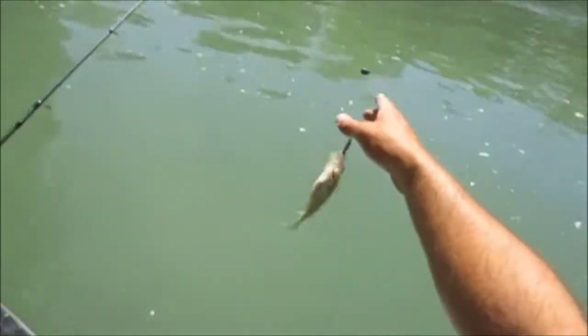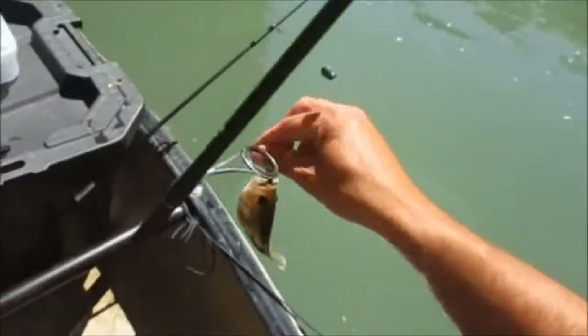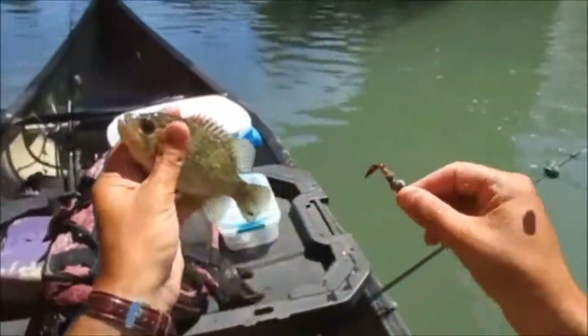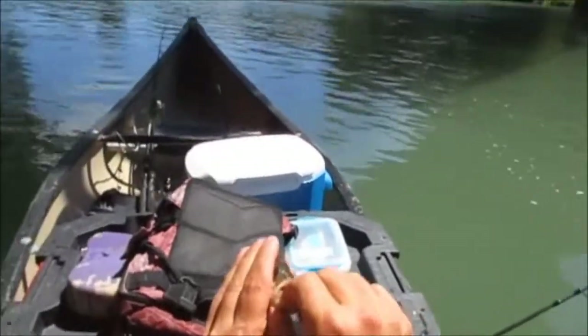Got something here guys — a goggle eye. It's not the size I'm looking for yet, but it's a start. That's two goggle eye, aka shadow bass, around here on this stream. Alright, nice time catching them.